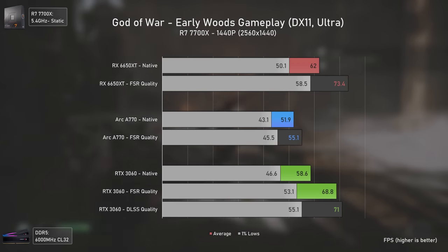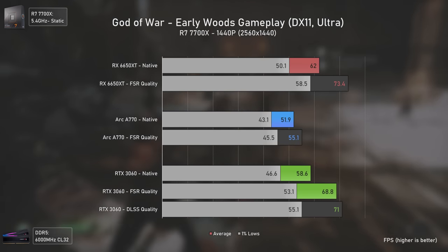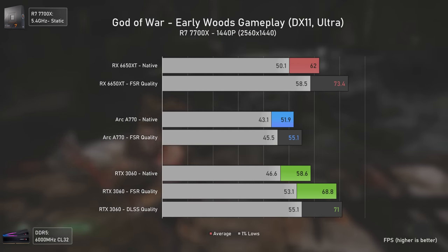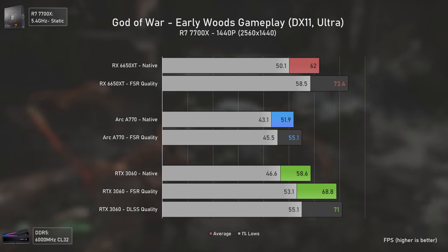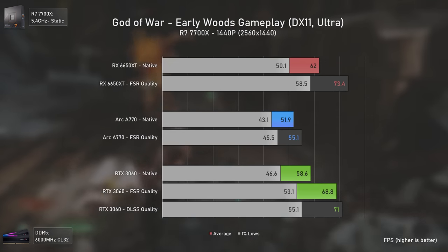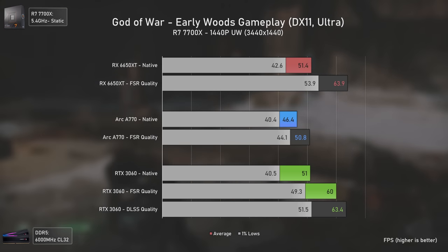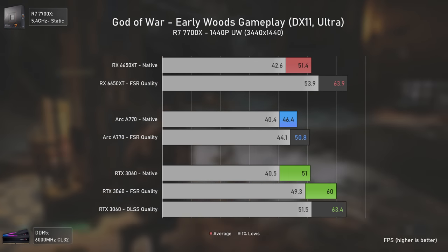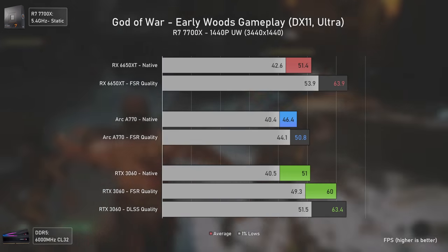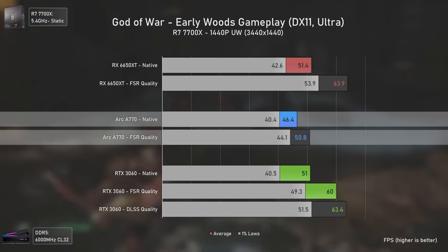For upscalers, we start with God of War. The CPU overhead and optimization issues are so severe for the Arc A770 that using FSR at 1440p provides almost no FPS boost, while the other two cards see much larger gains relative to their base numbers. The same issue appears at 1440p ultra-wide where the Arc A770 gets only a mild 9% increase compared to around 24% for the other two cards.